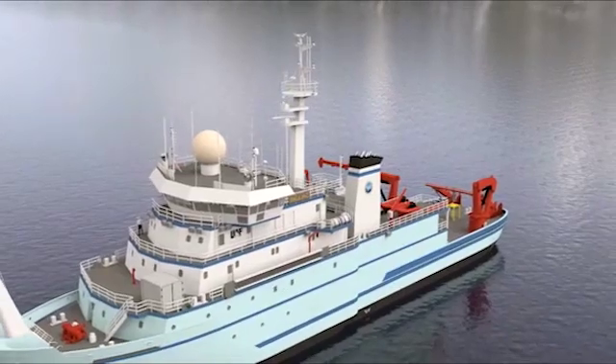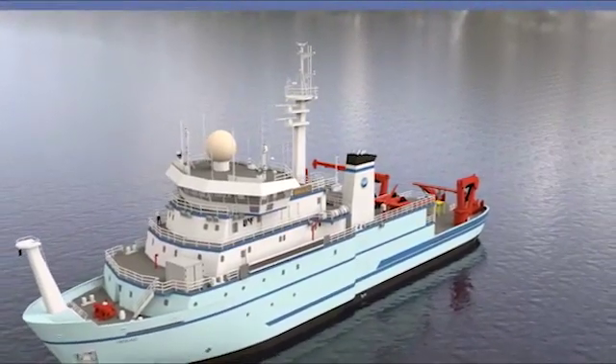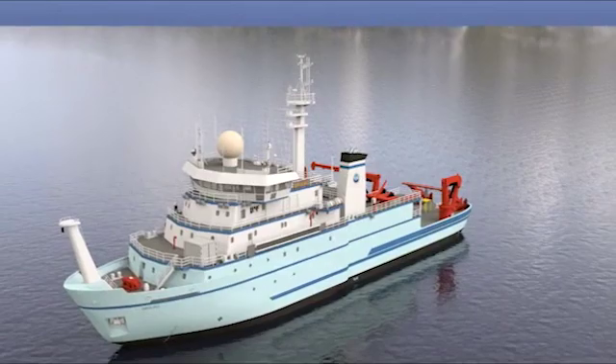Fourteen years in the planning and construction stages, it is the brainchild of the oceanographer Terry Whitledge. The mission of this vessel is basically to support state-of-the-art science in polar regions, especially ice-covered seas.